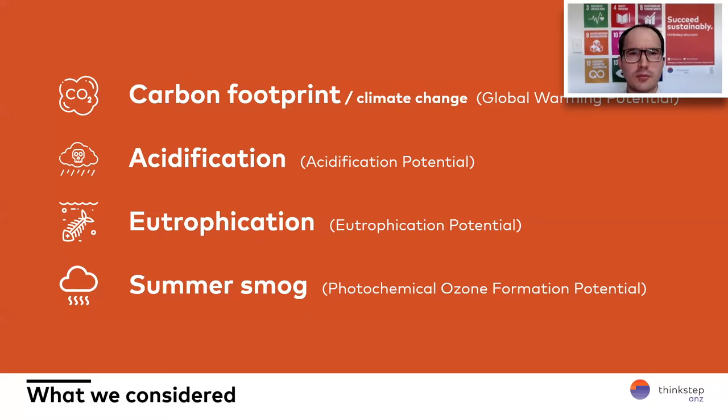We looked at a range of different environmental indicators: carbon footprint, acidification — which contributes to acid rain and acidifying waterways — eutrophication, which you most commonly see through algal blooms in freshwater, and summer smog — a measure of pollution caused by photochemical ozone, emissions from power plants and vehicles that cause that haze you see on the horizon in large cities.